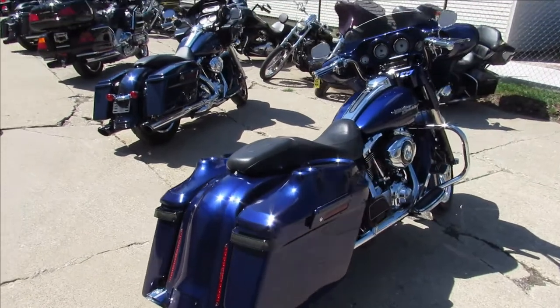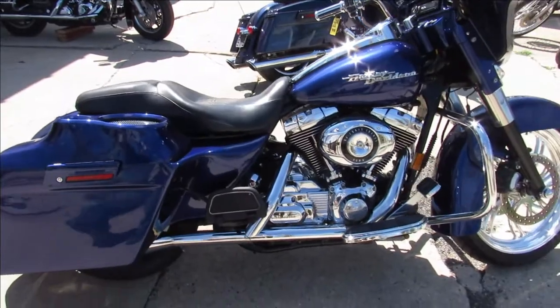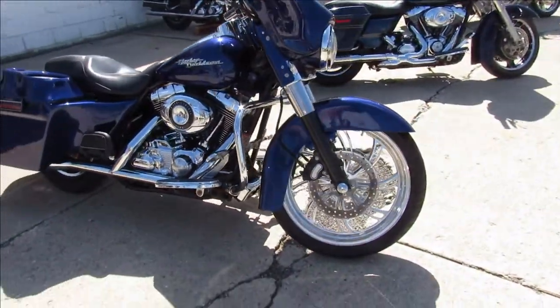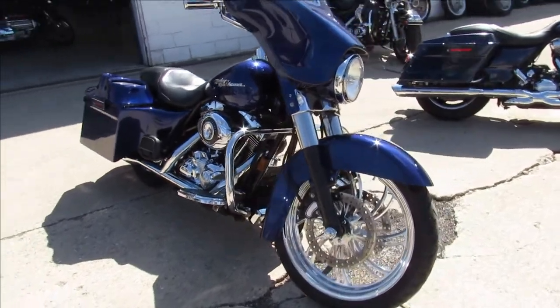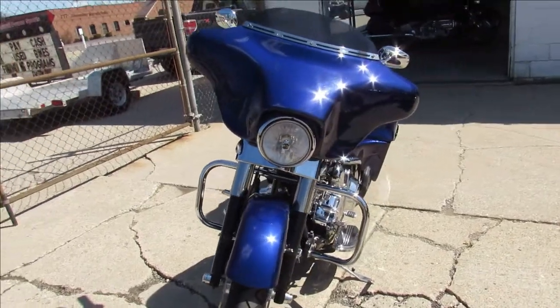It is a 2007 Street Glide, and you guys gotta check this big wheeled bagger out. It's got a 21 inch custom made wheel, 8 speakers — this thing rocks. It's got the extended saddle bag, extended rear fender, tons of chrome, and it's got the Vance and Hines exhaust, which everybody knows sounds great.